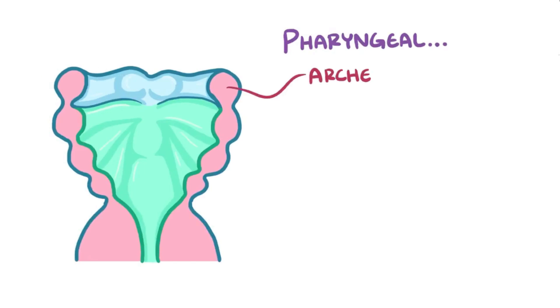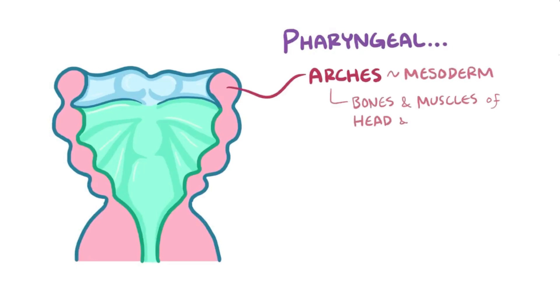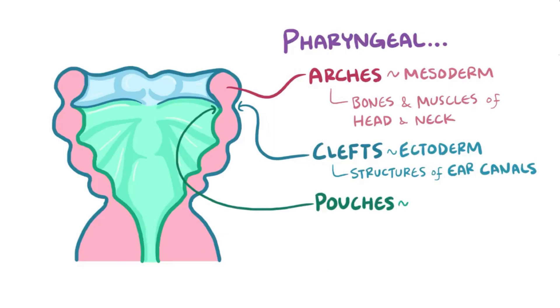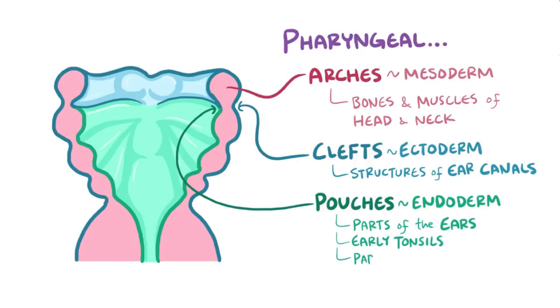As a quick recap: the pharyngeal arches derive from the mesoderm, giving rise to many of the bones and muscles in the head and neck. The pharyngeal clefts derive from the ectoderm, forming structures in the ear canals. And the pharyngeal pouches arise from endoderm cells, forming parts of the ears, as well as the early tonsils and many portions of the parathyroid and thyroid glands.